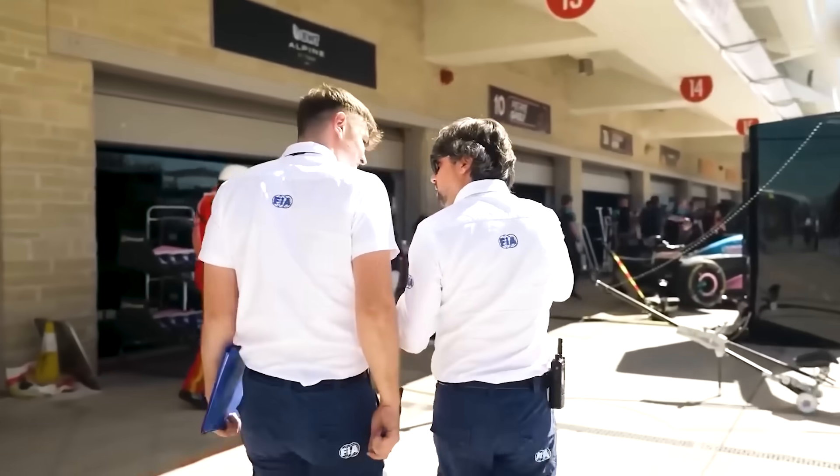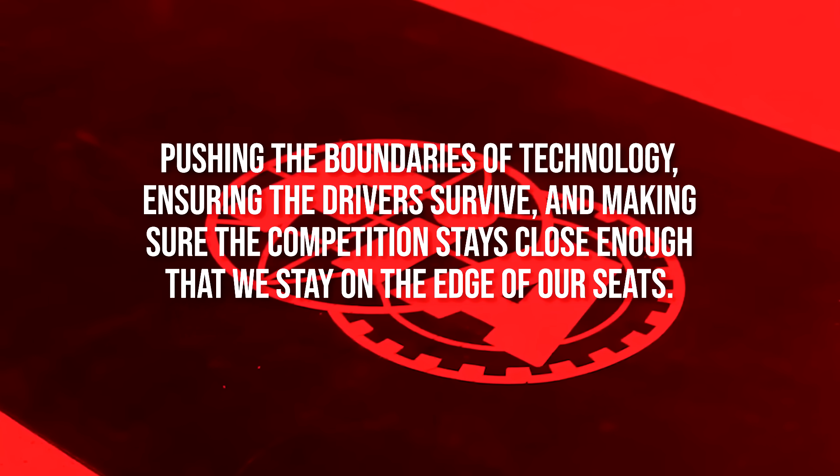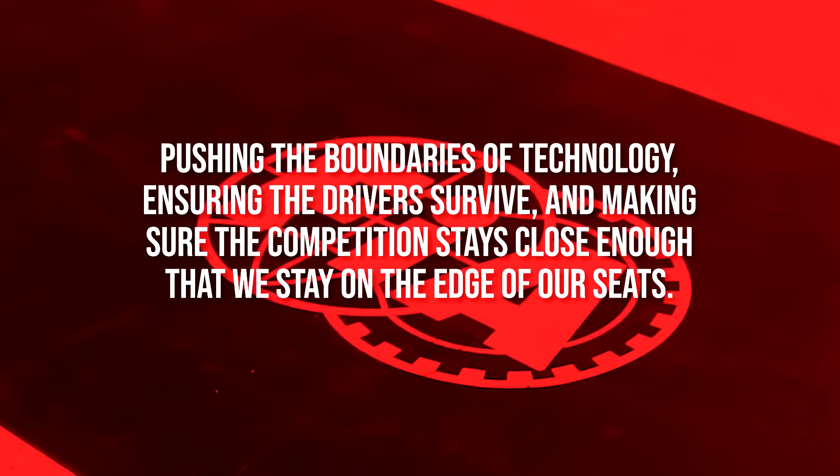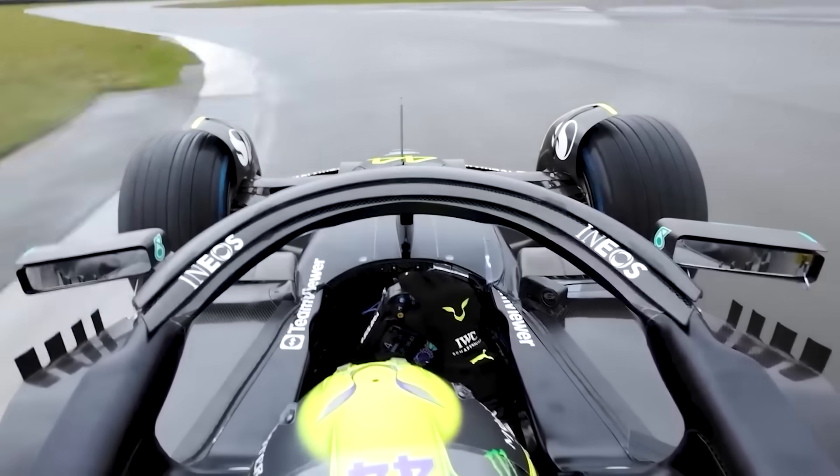The FIA isn't a shadowy group of bureaucrats trying to slow down the cars. They're the custodians of a sport that has to balance three impossible things: pushing the boundaries of technology, ensuring the drivers survive, and making sure the competition stays close enough that we stay on the edge of our seats. Our no-rules car would break all three of those promises instantly.